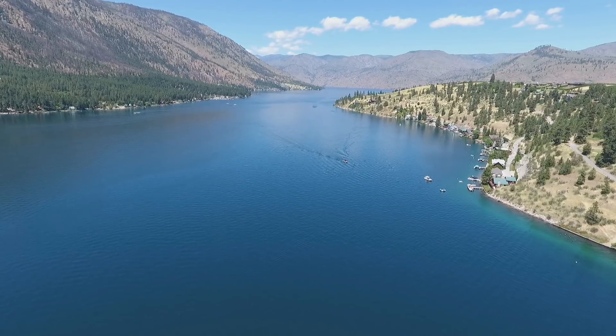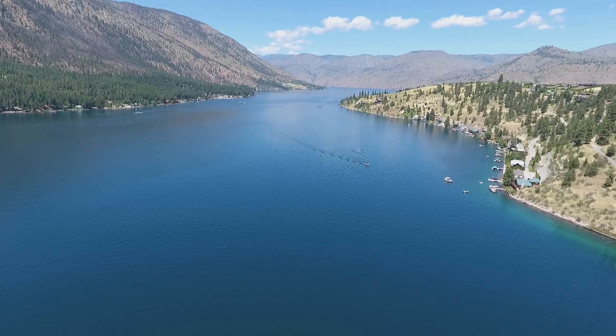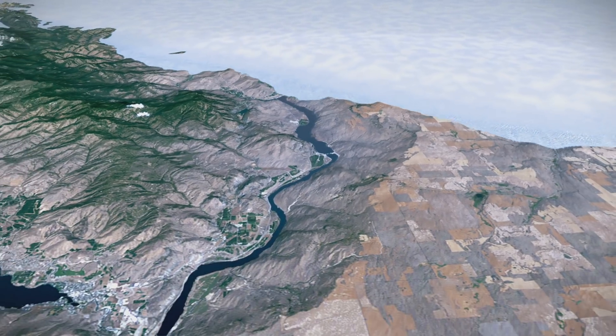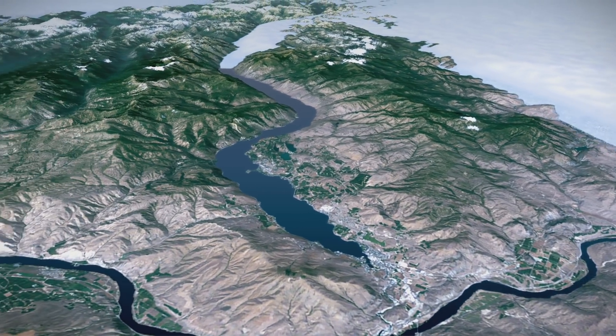The third deepest lake in the United States, behind only Crater Lake and Lake Tahoe, is the result of an Ice Age battle. An ice sheet from Canada, more than a mile thick as it crossed the border, invaded Washington's mountains, crossing alpine ridges as it flowed south.